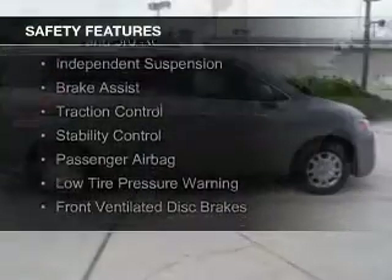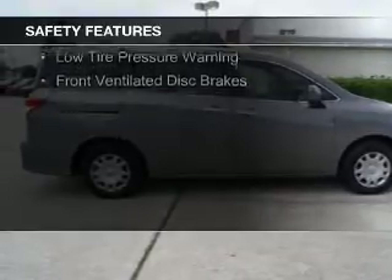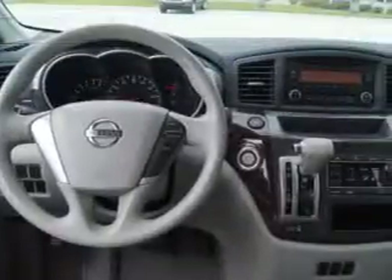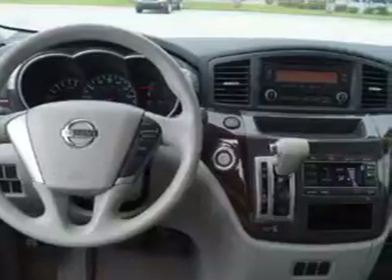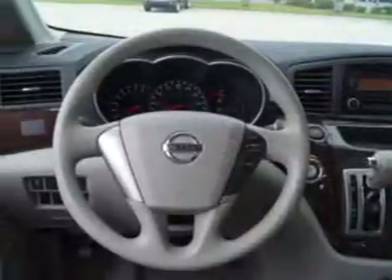Safety features include curtain head airbags, side airbags, second and third row head airbags, independent suspension, brake assist, traction control, stability control, a passenger airbag, low tire pressure warning, and front ventilated disc brakes.